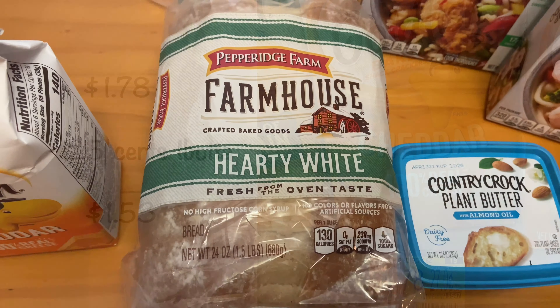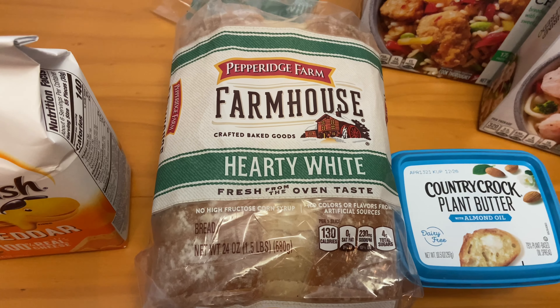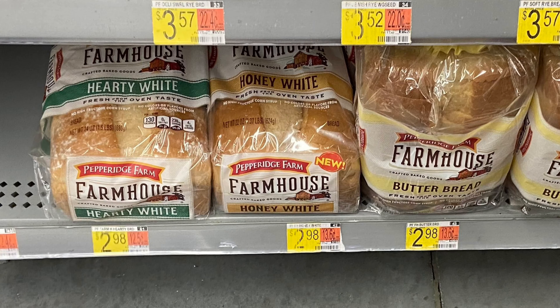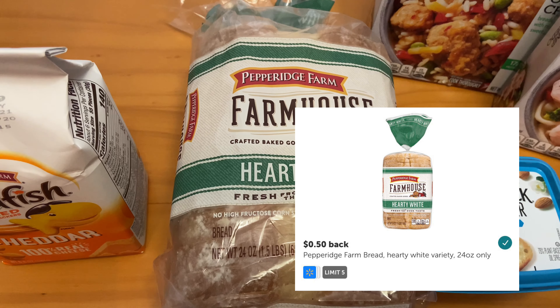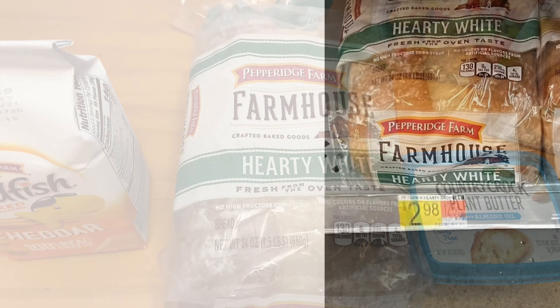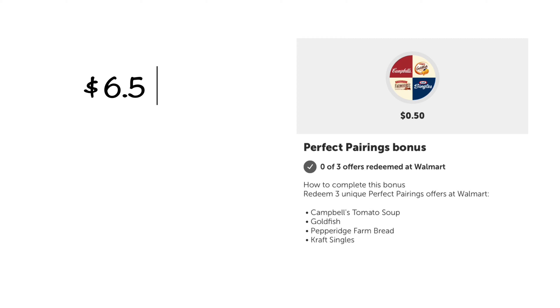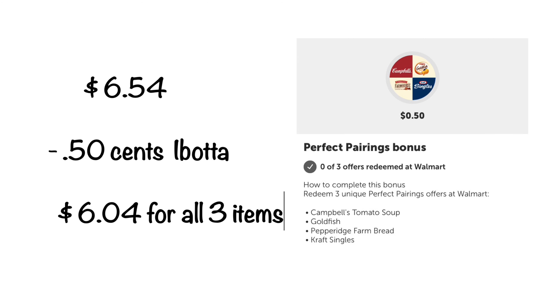For my last pairing bonus offer, I purchased the Pepperidge Farm Farmhouse Hearty White Bread — it had to be the 24-ounce size. This is priced at $2.98. Ibotta gave me back $0.50, making the ending cost $2.48. With all three items, I received an extra $0.50 back. You can also purchase the Campbell's tomato soup in this offer as well.